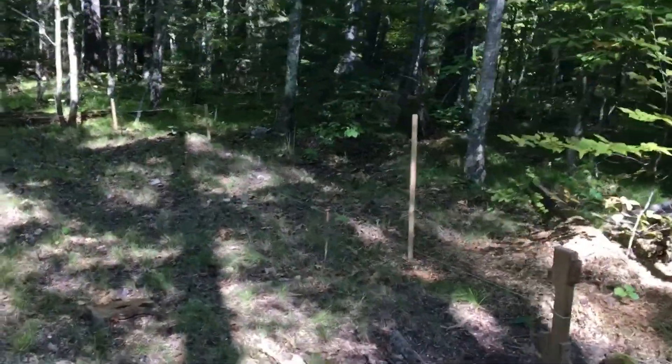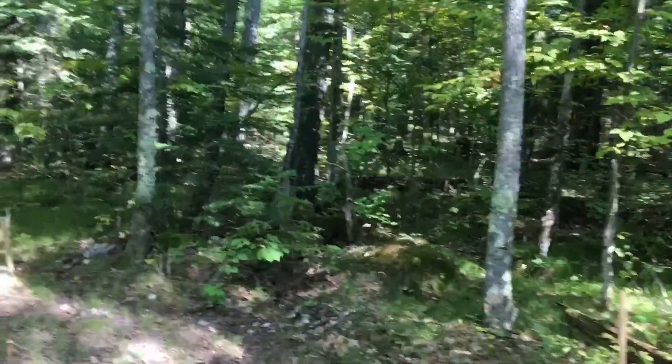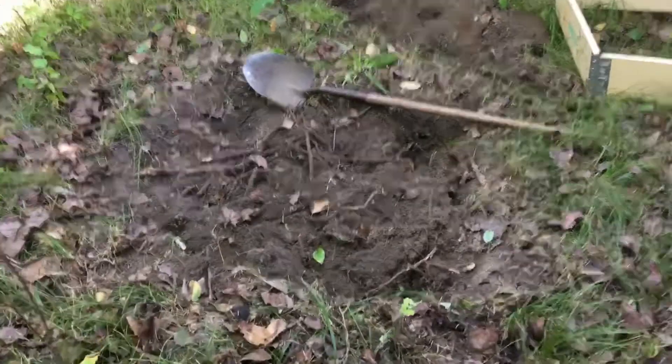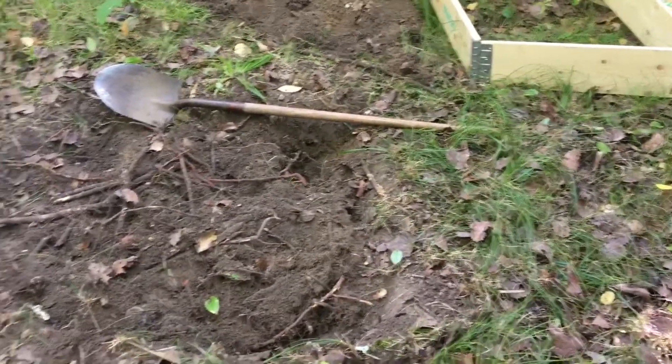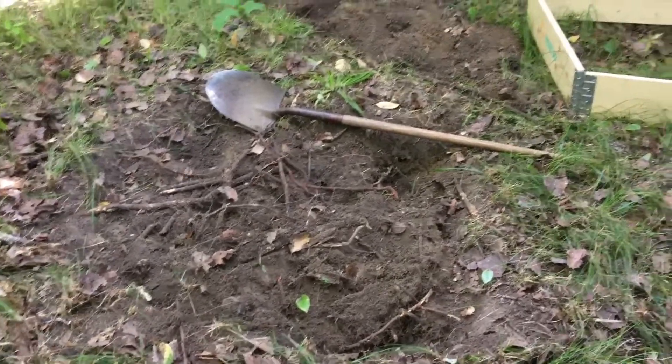If that gets done, we're going to start on the outhouse pit. Lots of projects. I'm starting the outhouse today, and roots and rocks seems to be the theme of the day. But once I get through these roots, it should be pretty easy digging.